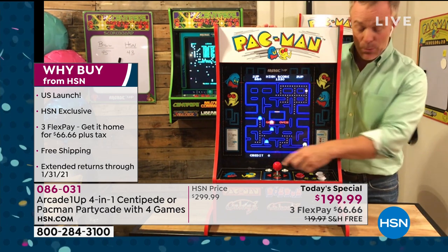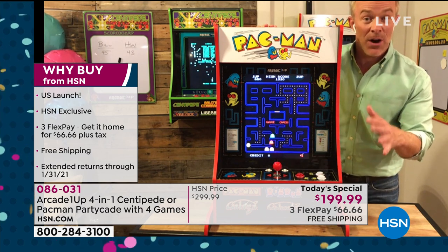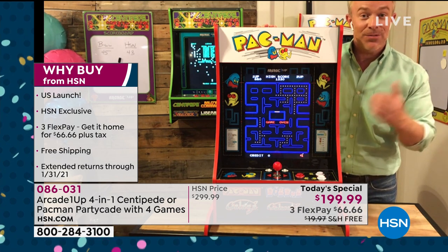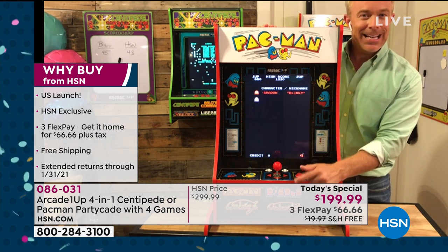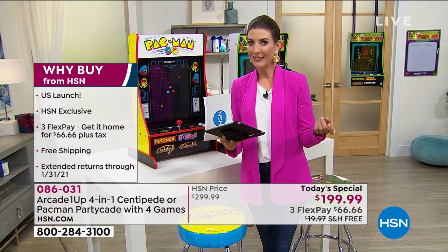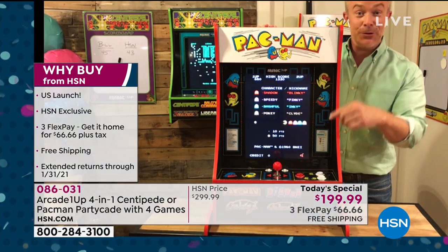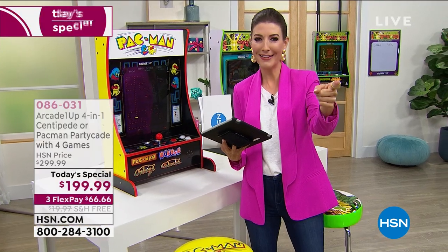You could even bring this outside on a picnic table with power and play while barbecuing. It's fun for the little kids and the older kids - it's nostalgia. Bill asks trivia: which came first - Galaga, Galaxian, or Pac-Man? Answer: Galaxian came first. Bill is ready to answer viewer questions.